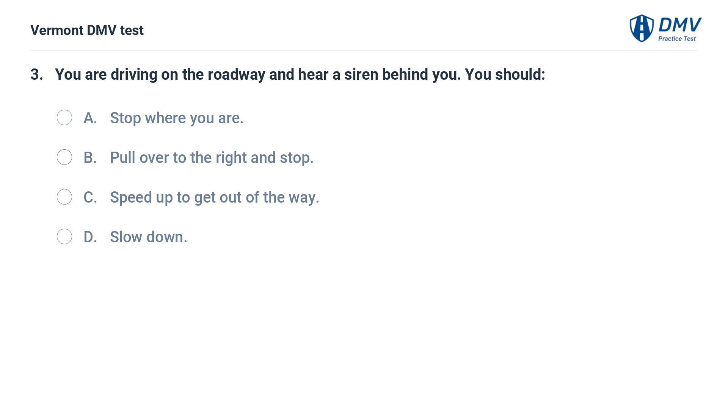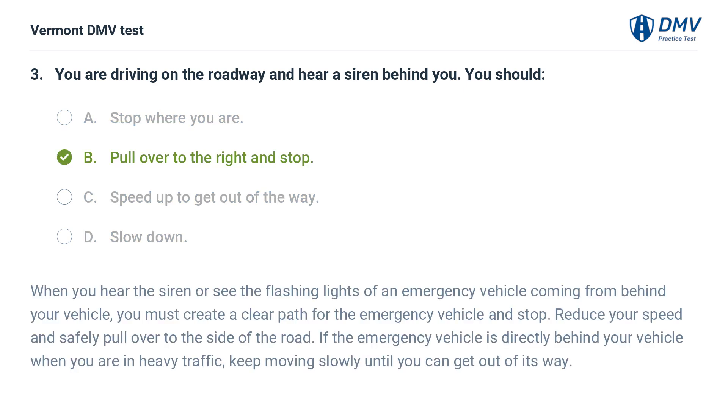You are driving on the roadway and hear a siren behind you. You should: A. Stop where you are. B. Pull over to the right and stop. C. Speed up to get out of the way. D. Slow down. The correct answer is B: Pull over to the right and stop. When you hear the siren or see the flashing lights of an emergency vehicle coming from behind, you must create a clear path and stop. Reduce your speed and safely pull over to the side of the road. If the emergency vehicle is directly behind you in heavy traffic, keep moving slowly until you can get out of its way.